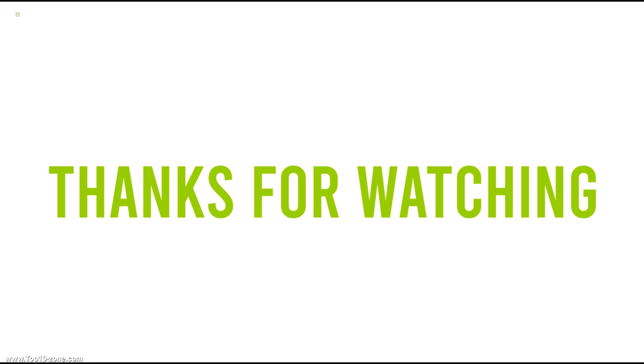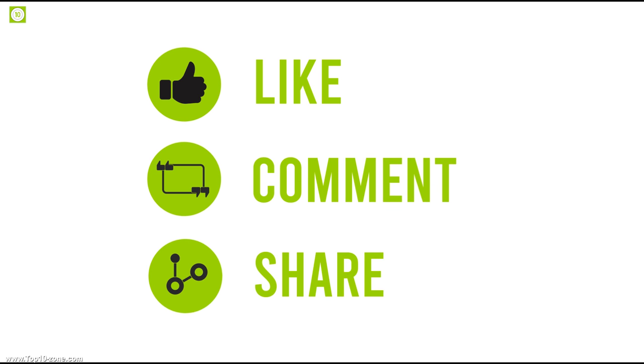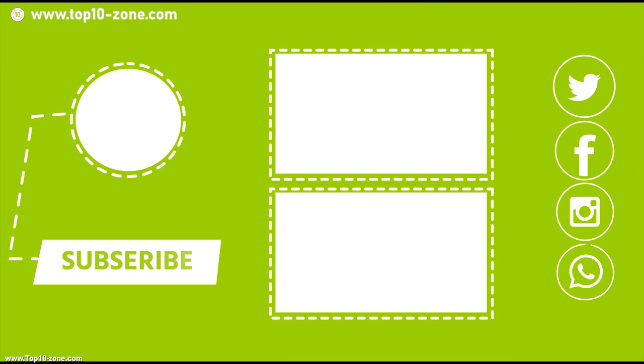So that's it for the top 10 mirrorless cameras from us. Like, share, and comment your thoughts below if you liked this video. Subscribe to our channel for more videos like this.